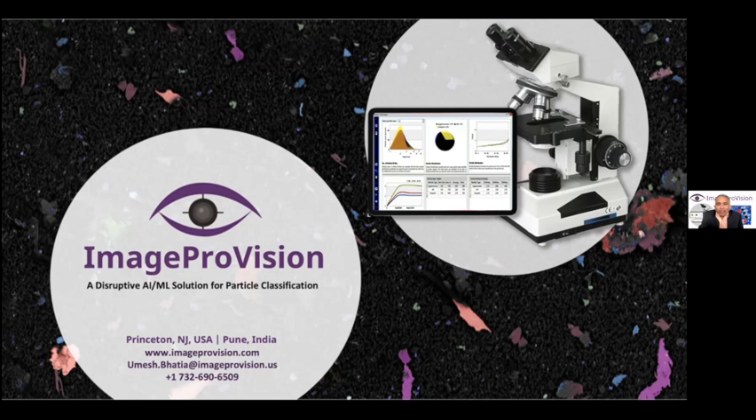Hello everybody, my name is Umesh Bhatia, I'm the CEO of Image Provision. The boring microscope, the ubiquitous all-pervasive unit of measure that we have used in our schools, colleges, universities for a couple of centuries now, has always been part of our life and part of industry for a very long time.